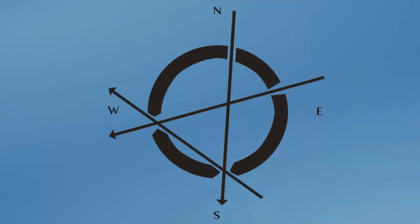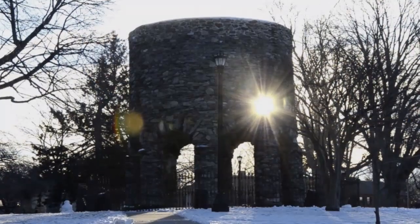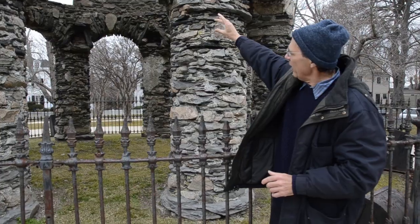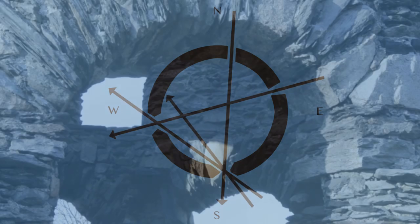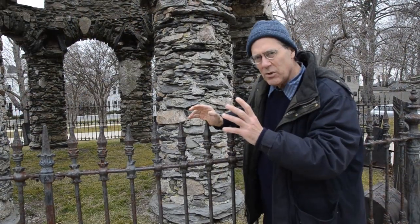On the winter solstice, December 21st, the sun comes up above the horizon and about half an hour after sunrise, boom, it shines right through those two windows. An hour and a half later, this patch of light works its way down and it illuminates that egg-shaped rock. It's like a spotlight on it. It's so dramatic that you can see that it was done intentionally.